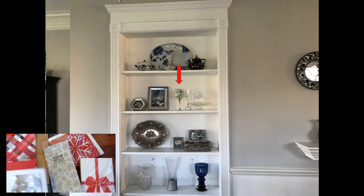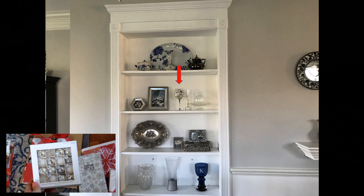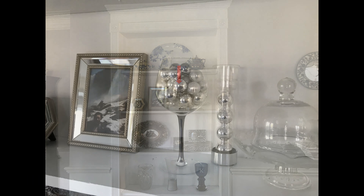I caved in and bought these ornaments even though I have more ornaments than I know what to do with, because these are so cute and they're only $0.30 — the original price was just $3.00.